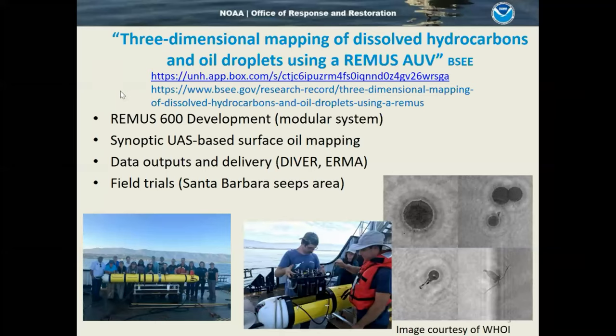We worked with HUI on the REMUS 600 development, and with Oscar Garcia on water mapping with a multispectral sensor system mounted on a drone. The Coast Guard offered us the use of the George Cobb, which gave us plenty of deck space and crew, and a good opportunity to integrate oil spill operations with the Coast Guard. We also worked with NOAA's Spatial Data Branch to develop data outputs, faster workflows, and faster data delivery into common operational pictures, including NOAA's Environmental Response Management Application, ERMA.